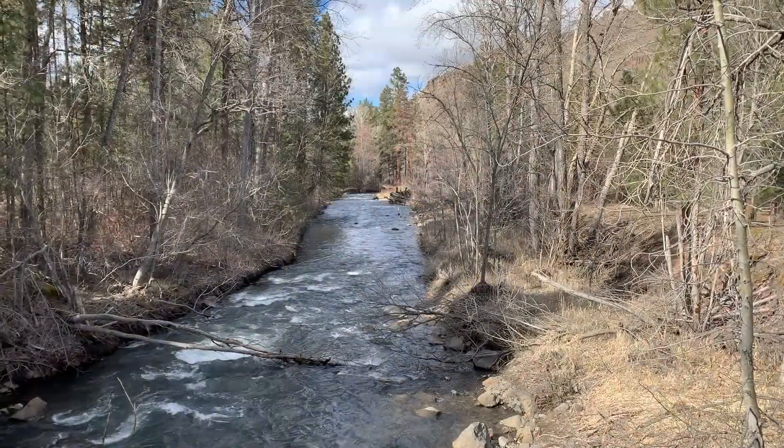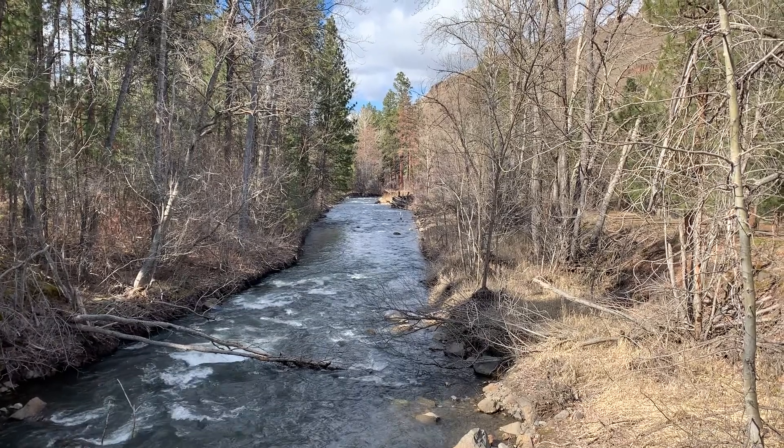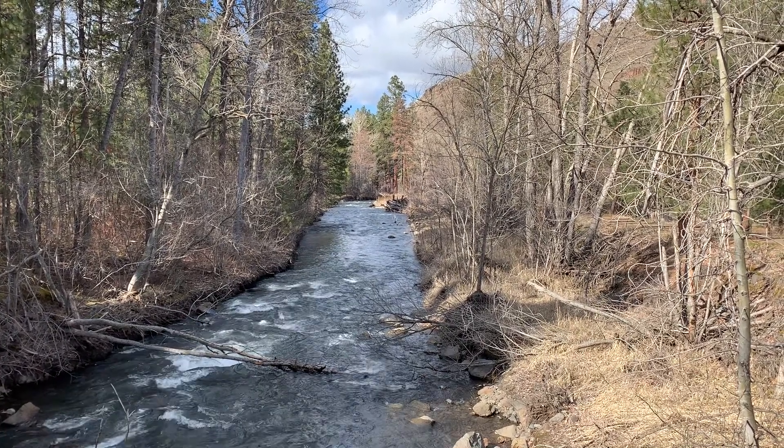This year's release of Spring Chinook is the first in a series that will take place over three or four years. Hopefully someday in the future enough of these fish will return to spawn on their own and this work will no longer be needed.